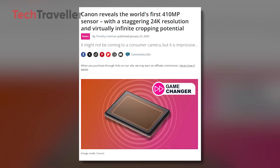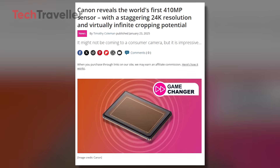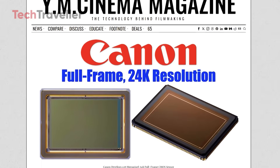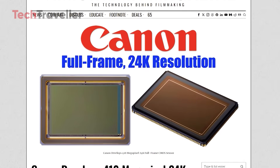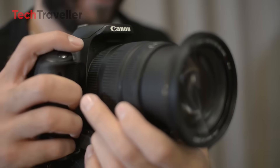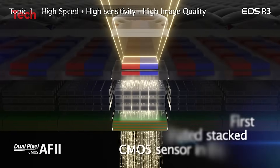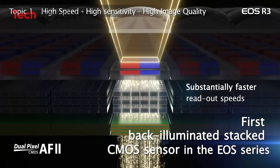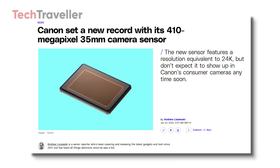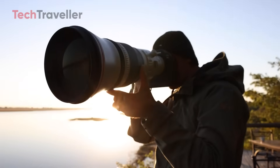Canon's 24K sensor is more than just a technological showpiece — it's a bold statement of what's possible in digital imaging. While it's not yet ready for consumer cameras, it sets the stage for the future. Whether you're a filmmaker dreaming of extreme post-production flexibility or a scientist seeking microscopic clarity, this sensor hints at exciting things to come. What do you think? Is this a revolutionary step forward, or are we approaching the limits of useful resolution? Let us know in the comments, and if you enjoyed this breakdown, don't forget to like, share, and subscribe for more content like this.